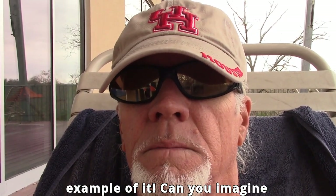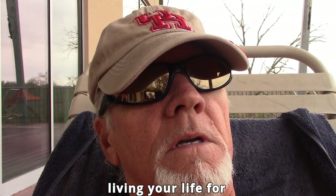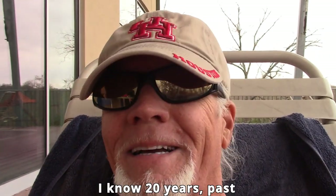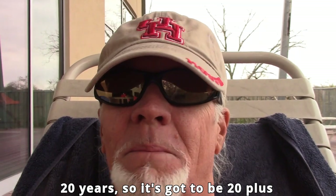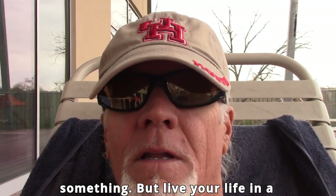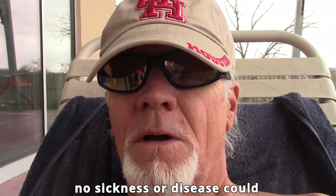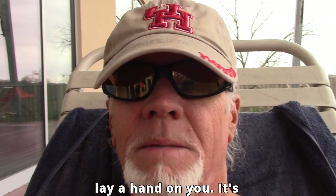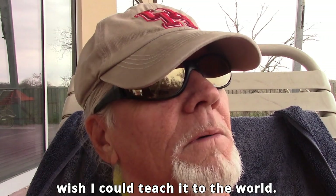I'm going to live as an example of it. Can you imagine living your life for 20-plus years in a state of bliss and peace where no sickness or disease could lay a hand on you? It's wonderful, and I wish I could teach it to the world.